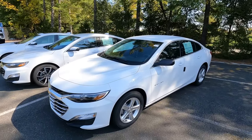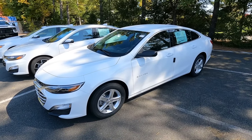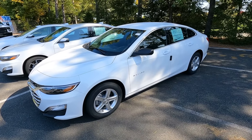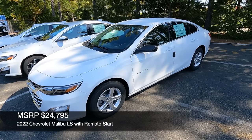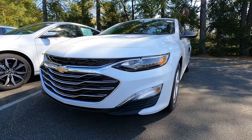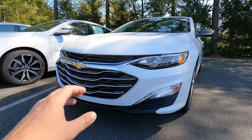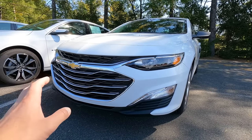The LS is the standard equipment model — everything you'd get in a 2022 Malibu, with the exception of remote start, which we added for $300, bringing MSRP with destination to $24,795. Up front you have halogen projector beam headlights, a nice open-style grille with chrome accents, and the gold Chevy bowtie, which you can also get optionally in black.